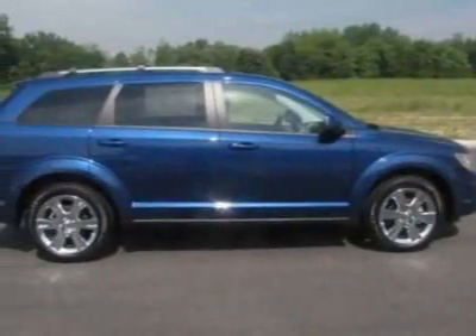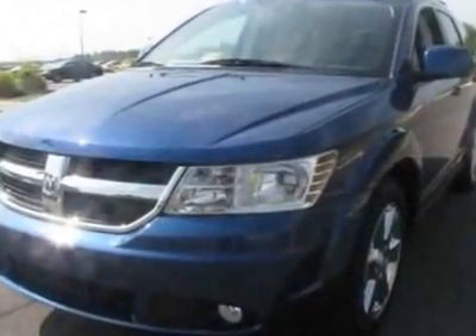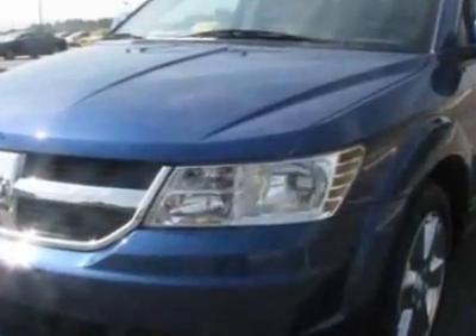Look at this new 2010 Dodge Journey. For your protection, this vehicle has a full factory warranty. This vehicle gets 15 miles per gallon in the city and 23 on the highway.